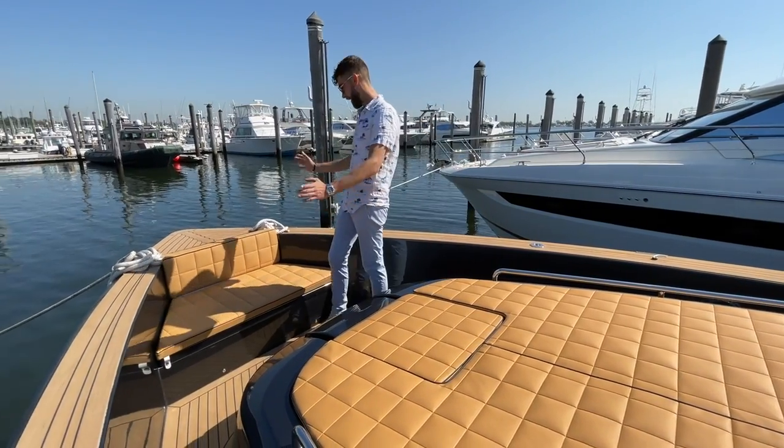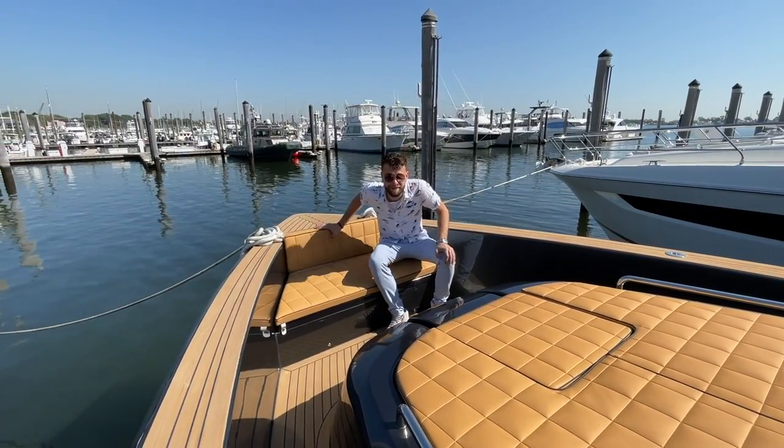This bench — I can't tell you how many times I see people enjoying their Pardo and somebody sitting here, whether at anchor or at a dock. This is probably the nicest seat on the boat, other than my personal favorite, the helm seat.